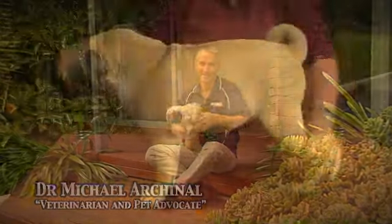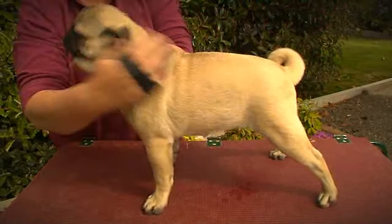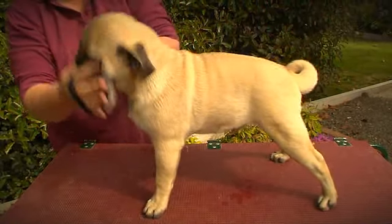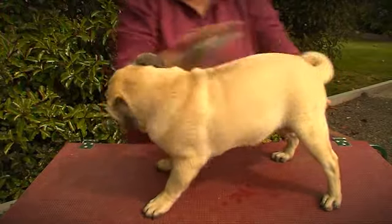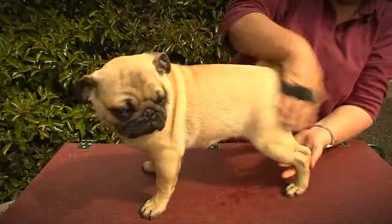It's really important that you get your puppy used to being groomed from day one. Even short-haired breeds of dogs need to be groomed quite regularly. Pick a time when your puppy's nice and quiet, and put them on a surface that's nice and secure so they don't feel like they're going to slip, and away you go.